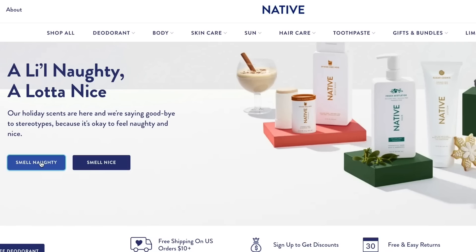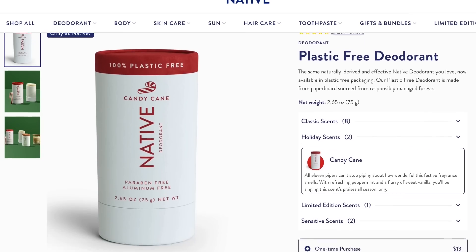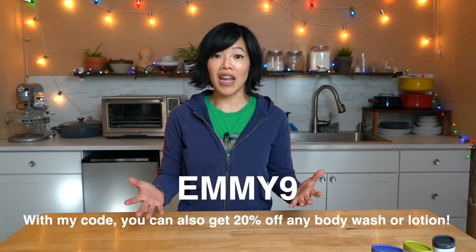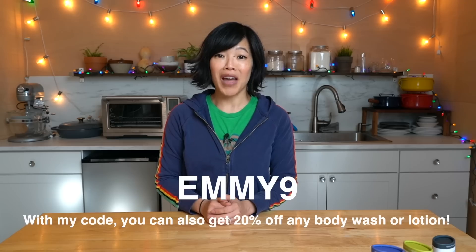Native is also a proud partner of 1% for the Planet, committing 1% of the plastic-free sales to environmental nonprofits. Native also has a seasonal line of scents, including the Naughty and Nice line, which includes scents like eggnog and candy cane. Three plastic-free deodorants normally go for $39, but use my code ME9 and receive them for $26. Big thanks to Native for sponsoring this video.